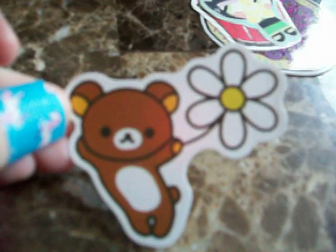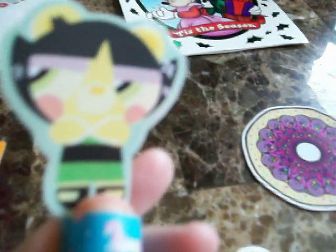And then this is so cute — this one with Ria Kuma, I think that's the character's name. I may be mispronouncing it, but it's so cute. And then this Powerpuff Girl sticker where she's crossing her arms — she looks like she's mad about something.